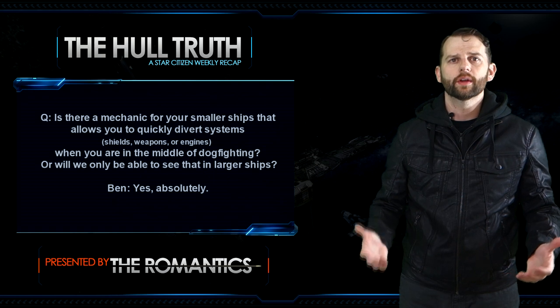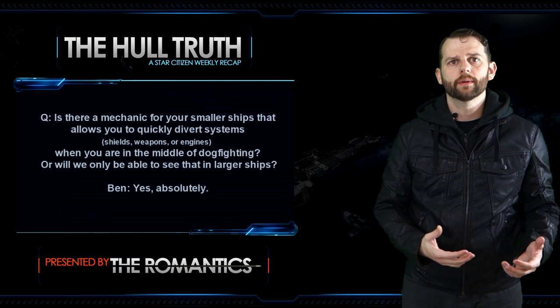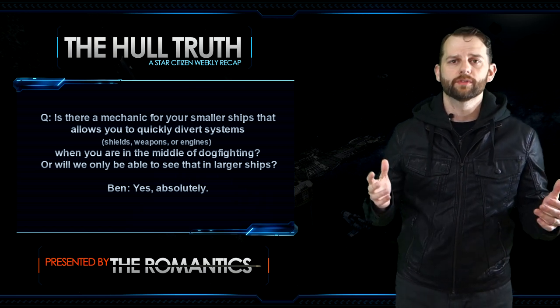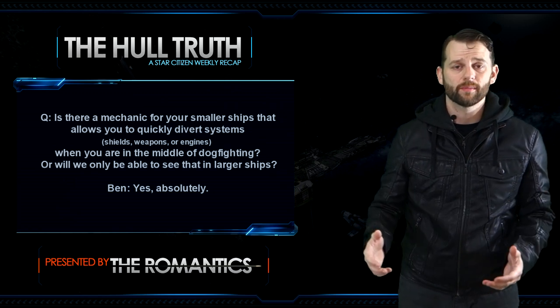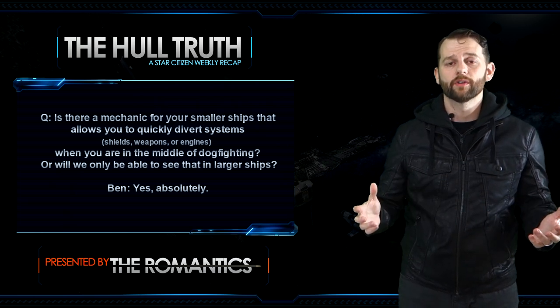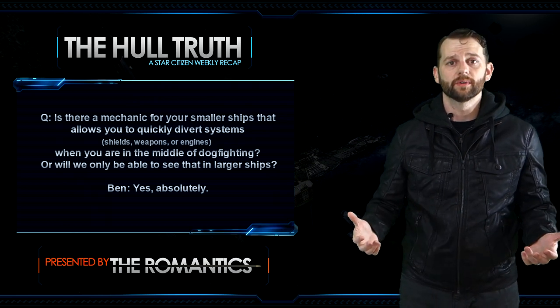Next question: is there a mechanic for smaller ships to quickly divert systems — shields, weapons, or engines — while dog fighting, or will we only see that in larger ships? Ben says yes, absolutely, and they've been over this many times. Chris is a stickler for detail; this is supposed to be a space sim. Most joysticks aren't going to have enough buttons to handle all the things we'll be capable of doing. I've got a Thrustmaster Warthog HOTAS setup and I'm looking forward to using all the buttons — it should take some time to master.